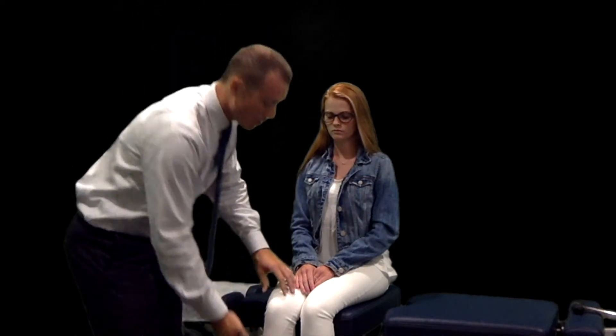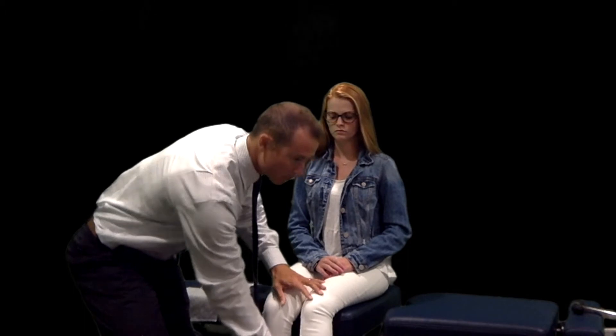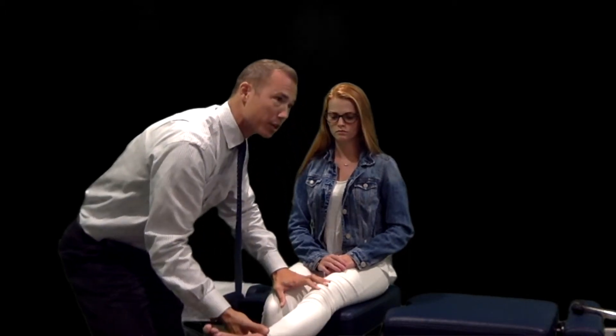With the slump test, I have the patient do a straight leg raise — they bring the foot up into a straight leg position, then go into a well-leg position, and I'm looking for reproduction of symptoms.